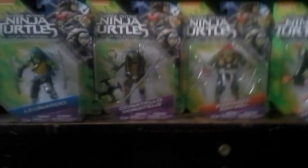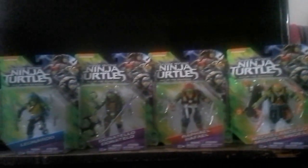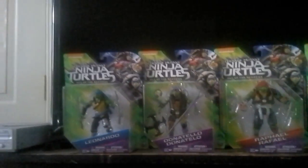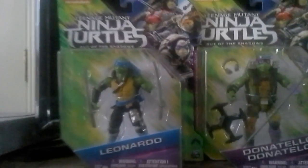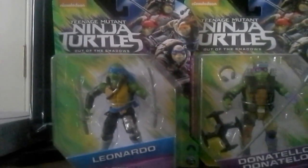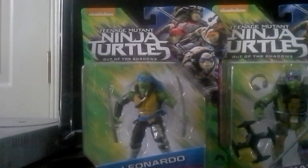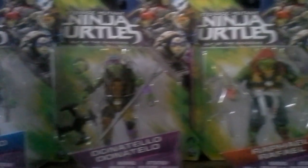Hello everybody. Welcome to another exciting video for you. I'm talking about the Teenage Mutant Ninja Turtles. As you can see, the package is so great. You've got Leonardo, Donatello, Raphael, and Michelangelo.